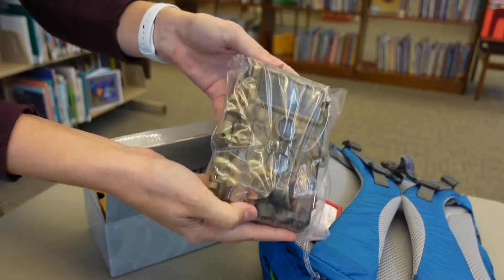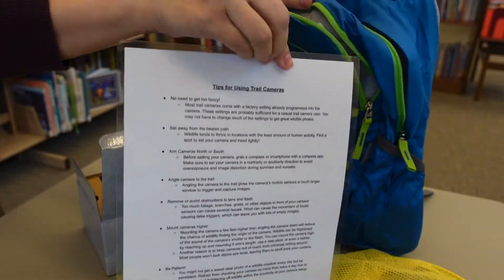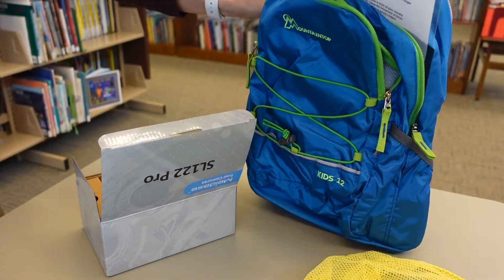Included is a tip and trick sheet with contact information if you have trouble with the camera. So check out your backpack — they are located behind the circulation desk.